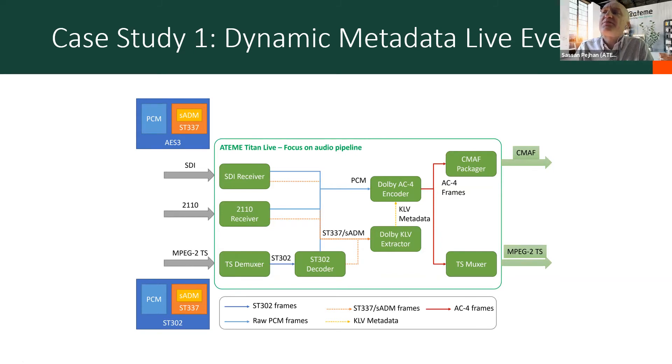That's for OTT distribution for their OTT clients. But you also have another branch with a transport stream MUXer, and out goes an MPEG-2 transport stream for the more traditional over-the-air audience — in this case, I believe it was a DVB-T2 broadcast.